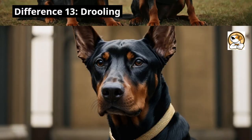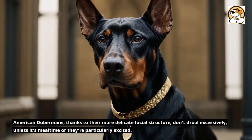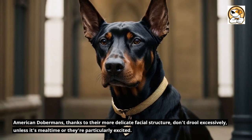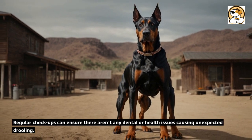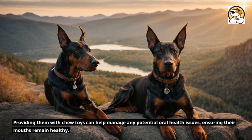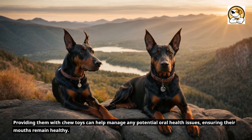Difference 13: Drooling. American Dobermans, thanks to their more delicate facial structure, don't drool excessively unless it's mealtime or they're particularly excited. Regular checkups can ensure there aren't any dental or health issues causing unexpected drooling. Providing them with chew toys can help manage any potential oral health issues, ensuring their mouths remain healthy.